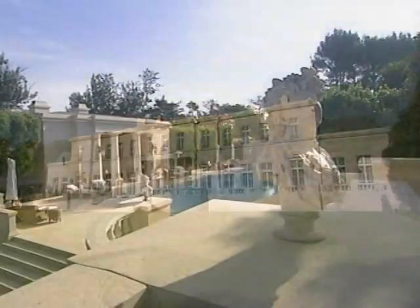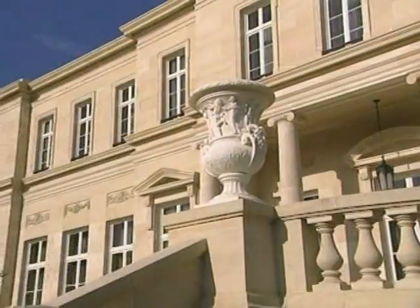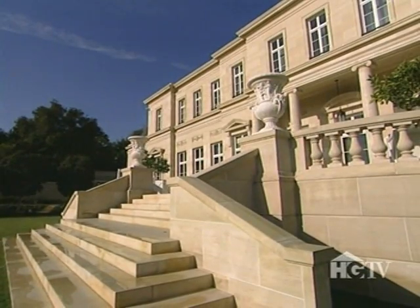It's a modern-day American castle with a heavy French accent, monumental in land, size, and craftsmanship. The French Chateau sits atop ritzy Bel Air, California.